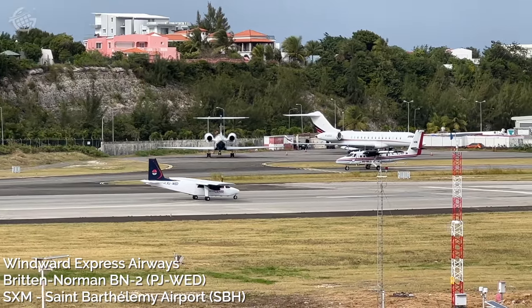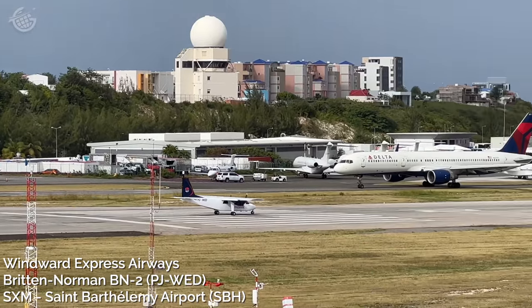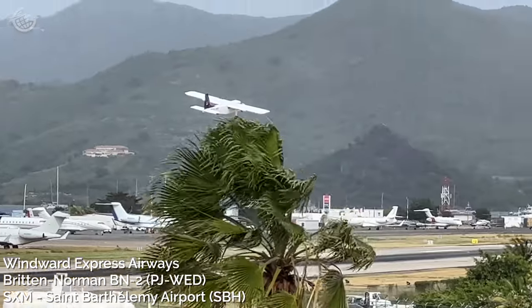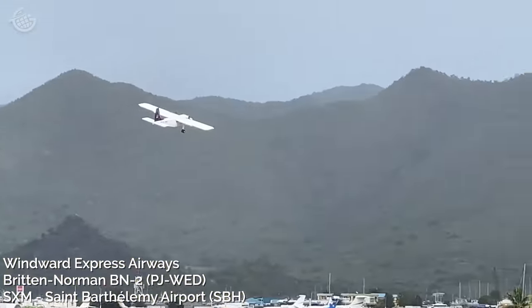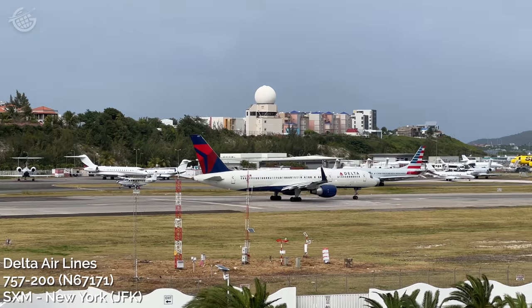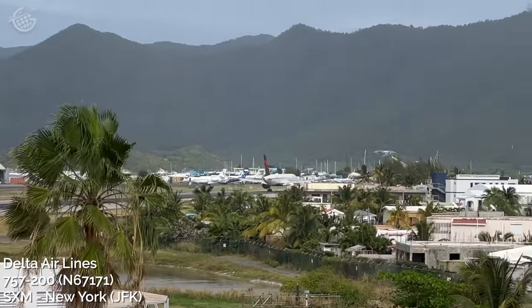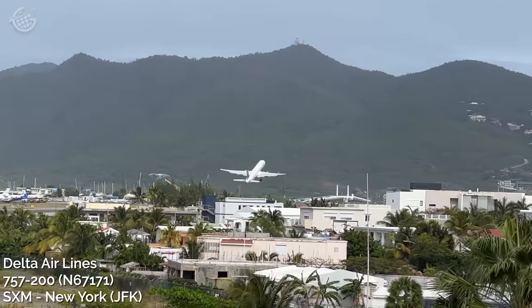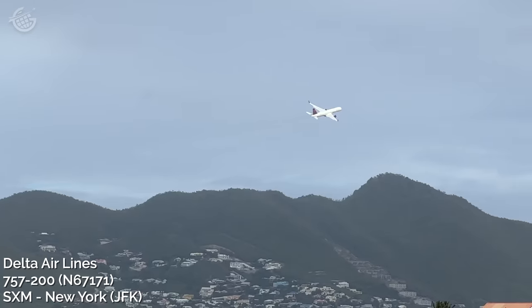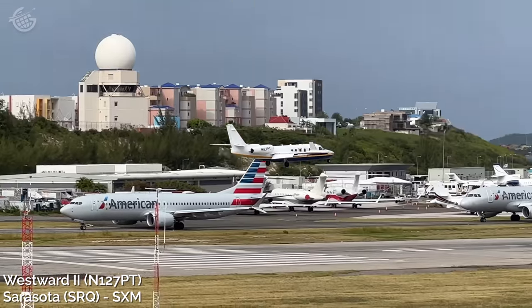During our visit, we saw countless small airplanes coming and going from nearby islands. But naturally, the most exciting moments arrived when the larger airplanes, like this Delta 757 bound for New York's JFK Airport, came into the picture.